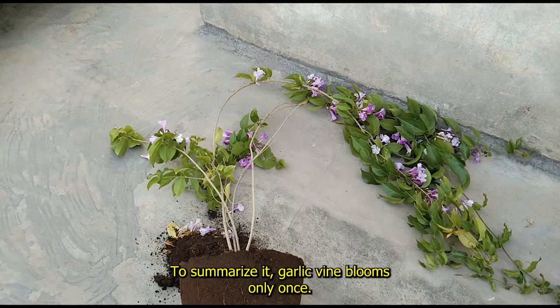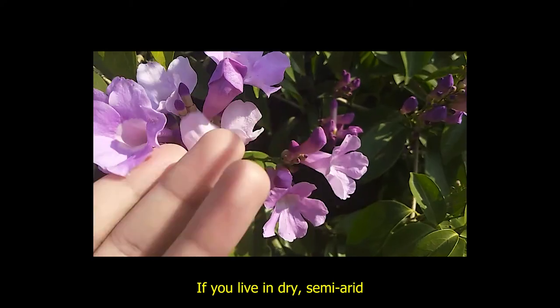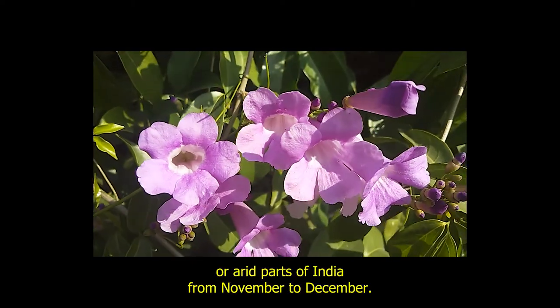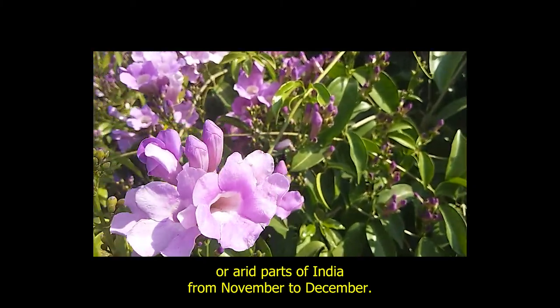To summarize it, garlic vine blooms only once if you live in dry, semi-arid or arid parts of India, from November to December.